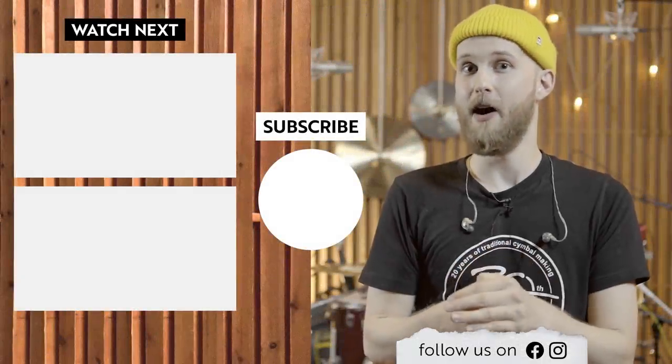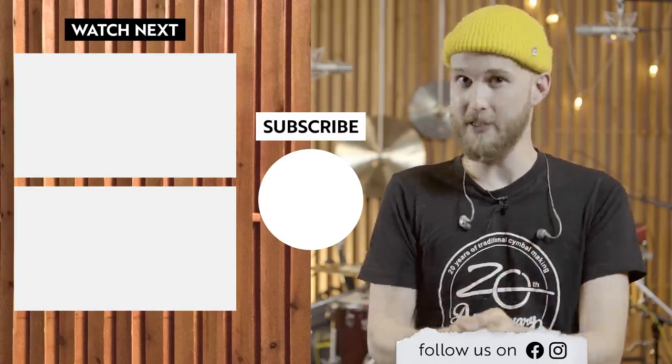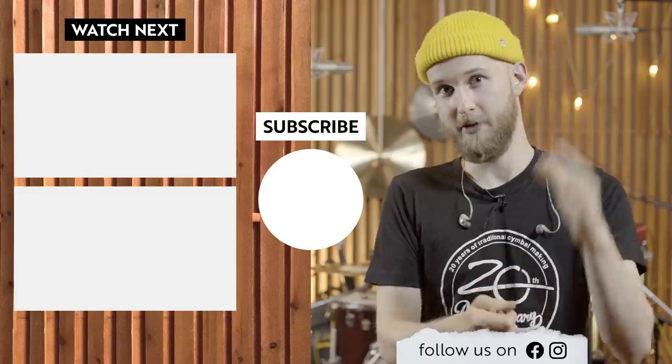So that was it for the five hottest FX cymbals of 2020. Let us know in the comments below which one was your favorite, and don't forget to subscribe to the channel so you won't miss new videos in the future. See you next time. Bye.